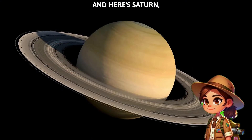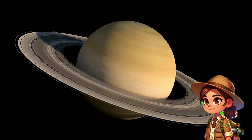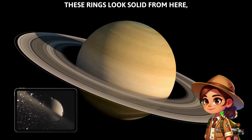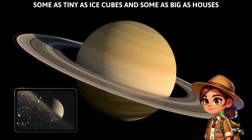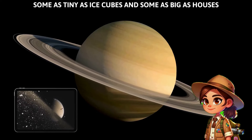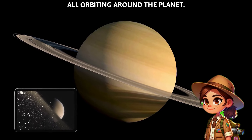And here's Saturn, famous for its beautiful rings! These rings look solid from here, but they're really made of millions of ice chunks! Some as tiny as ice cubes, and some as big as houses, all orbiting around the planet!